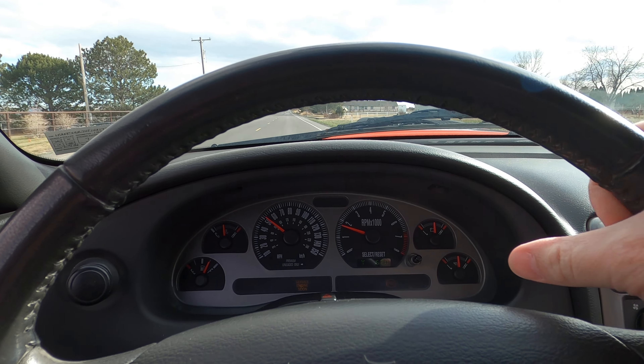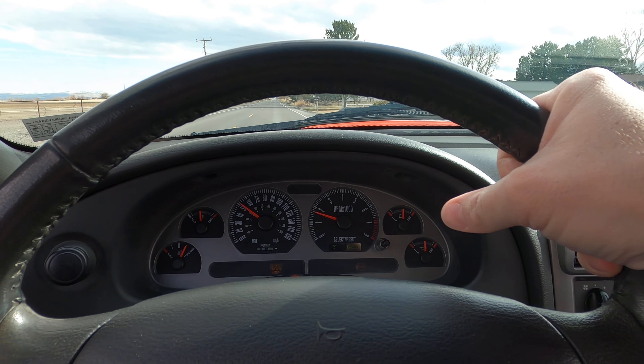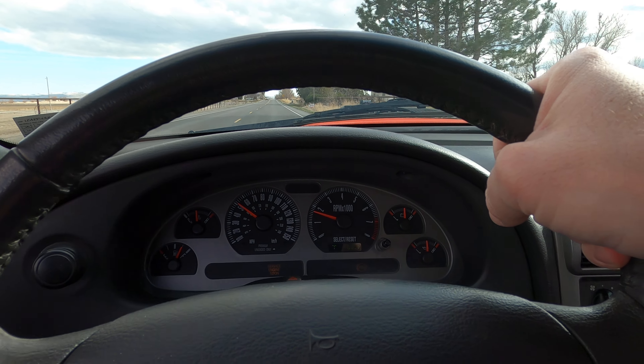You can see — I don't know if you can tell — when I'm putting it in fifth and then fourth, it really drops the RPMs. Which is great for saving fuel and everything.